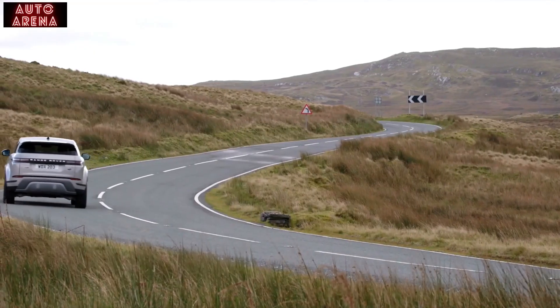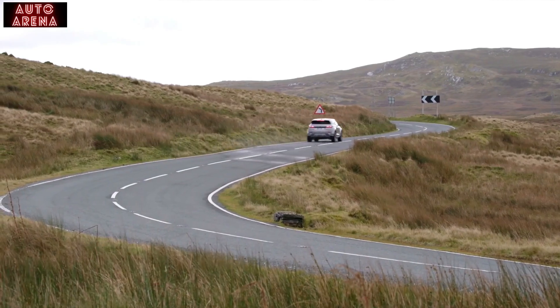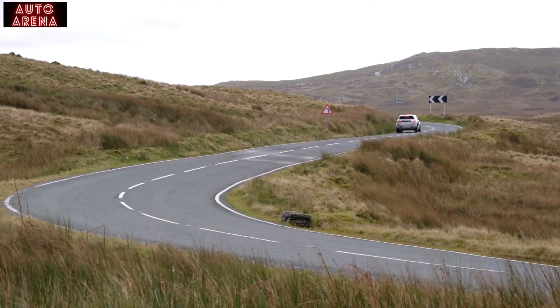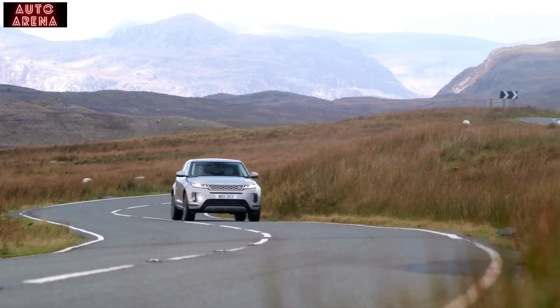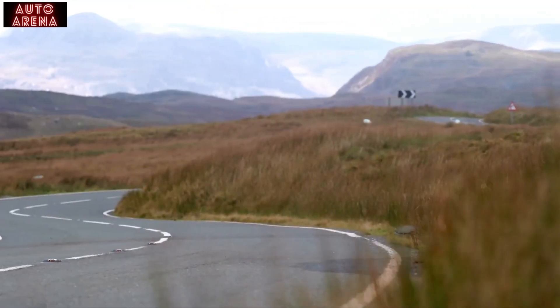On longer journeys, the electric motor works in combination with the 1.5-litre petrol engine, regaining charge when the car decelerates. For typical usage, the Evoque P300E combines efficient motorway driving with zero-emission city driving.